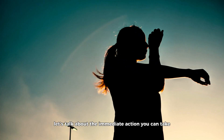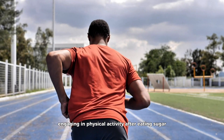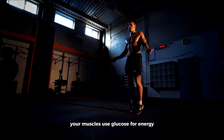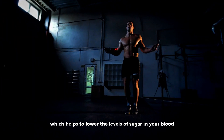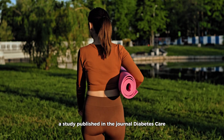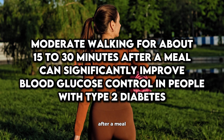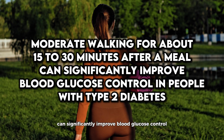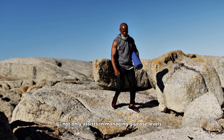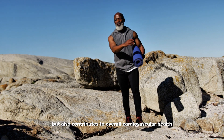First, let's talk about the immediate action you can take: exercise. Engaging in physical activity after eating sugar can be highly beneficial. When you exercise, your muscles use glucose for energy, which helps lower the levels of sugar in your blood. A study published in the journal Diabetes Care revealed that moderate walking for about 15 to 30 minutes after a meal can significantly improve blood glucose control in people with type 2 diabetes, and also contributes to overall cardiovascular health.